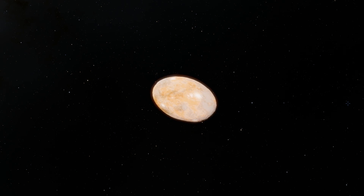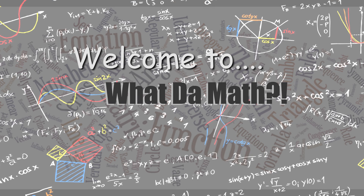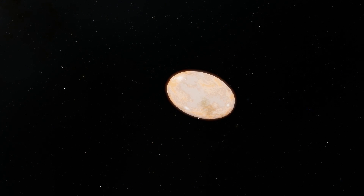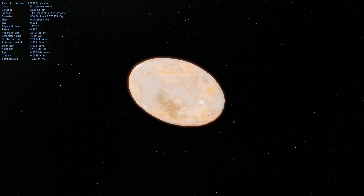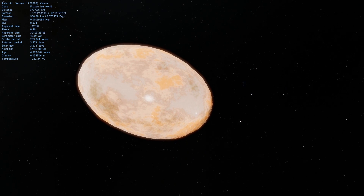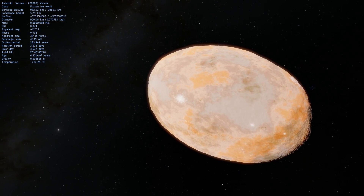Varuna is one of the more interesting objects out there in the solar system that we actually have a name for. So yes, it does look like a space potato, but it obviously is not, because this is a very, very large object — approximately 900 kilometers in diameter according to older estimates, but it has since been revised to about 640 kilometers in diameter.